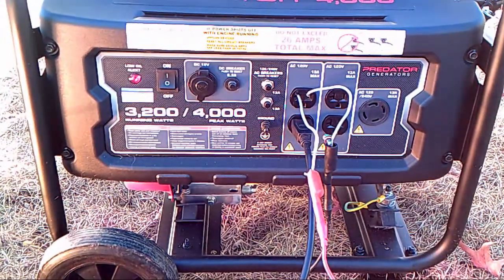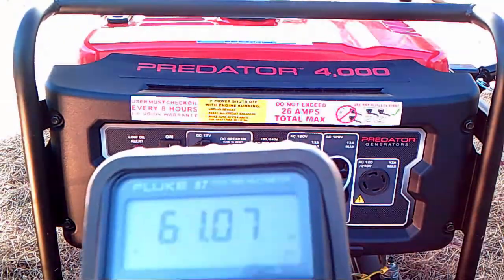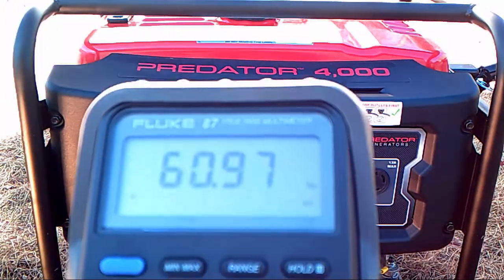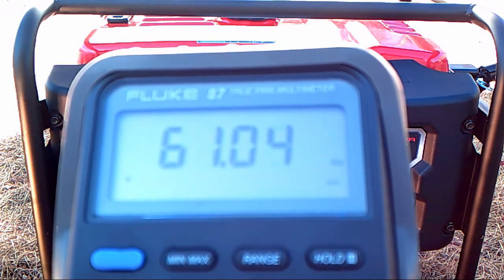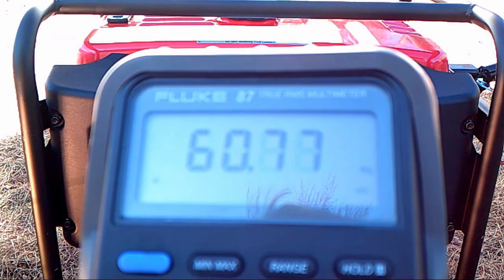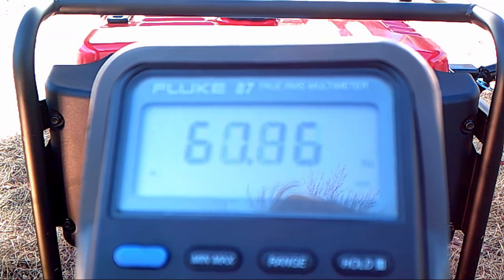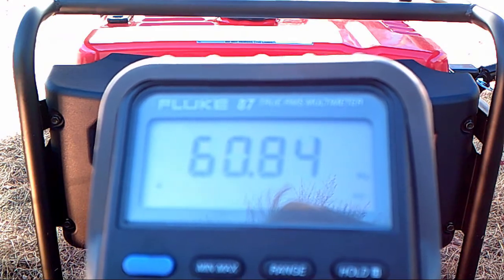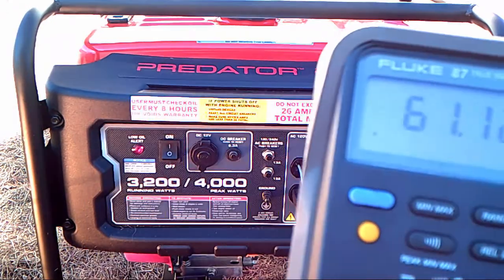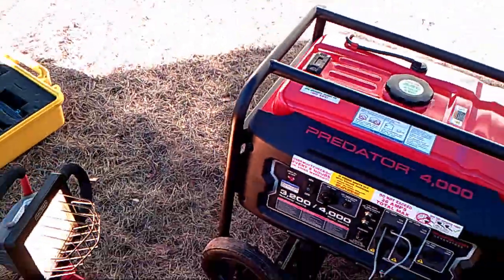Let's take a look at the multimeter and see what kind of fluctuations we're getting on the Hertz. I can see we're doing about 60-point-something to 61 — around 61.08, fluctuating between roughly 60 and 61.2. So probably a little bit less than one percent fluctuation.